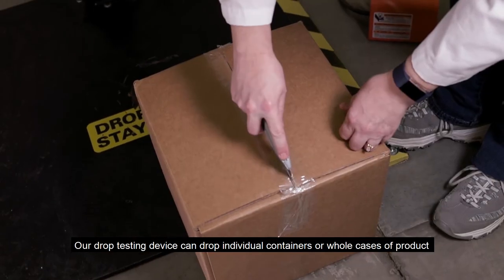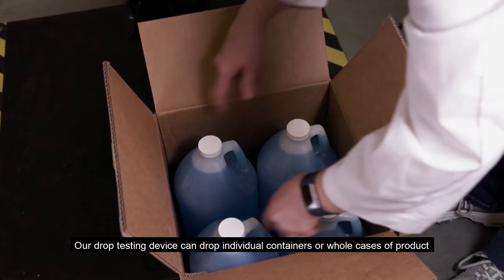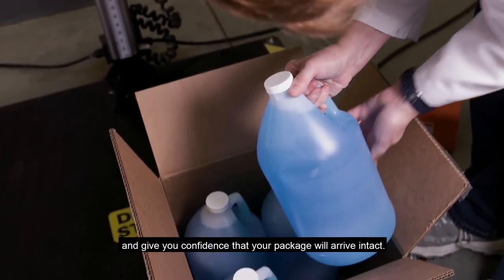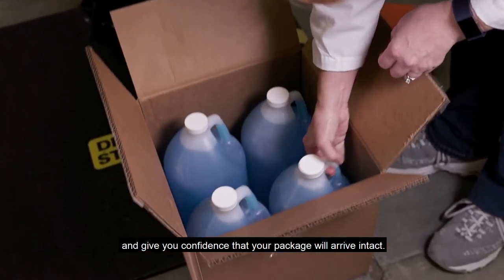Our drop testing device can drop individual containers or whole cases of product to simulate these shipping challenges and give you confidence that your package will arrive intact.